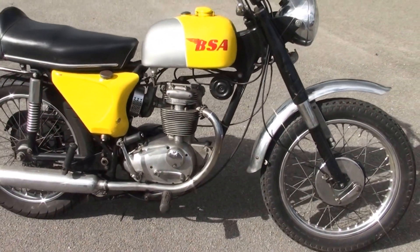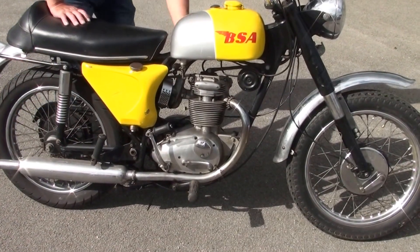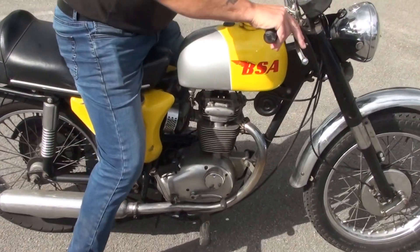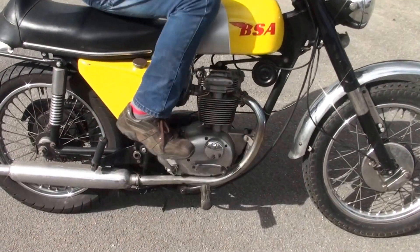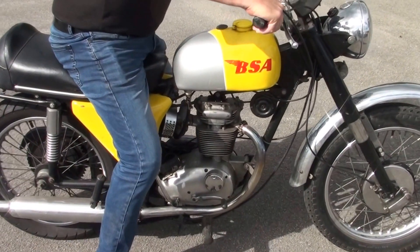Lukey, Lukey, Lukey! Now then, let's have a listen at that engine running. There she goes.